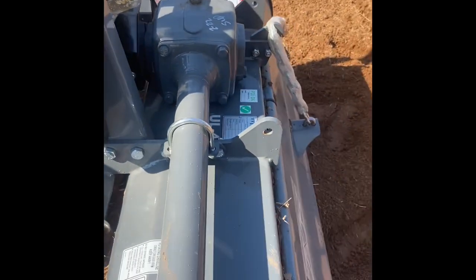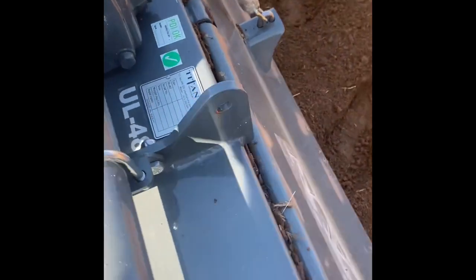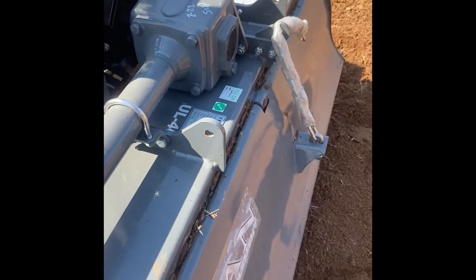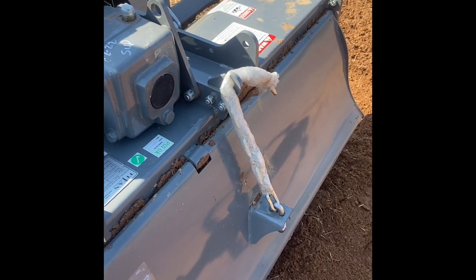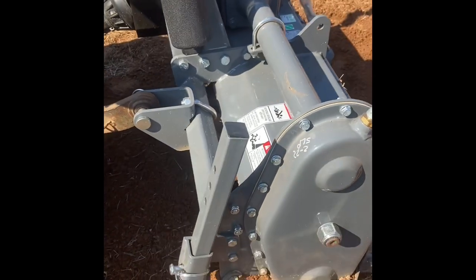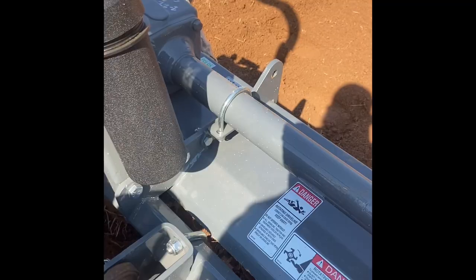I went to Southern Farm Supply to get it because I shopped around and they were the best of all of them. They were about $400 to $500 cheaper than everybody else, and everybody else had chain-driven — nobody else had the gear-driven. If you're in the market for a tiller, I would highly recommend Southern Farm Supply in Union Grove, North Carolina. I'll leave links below.